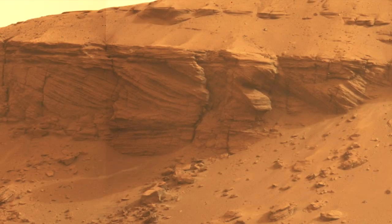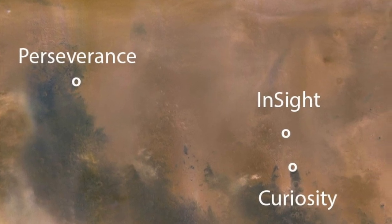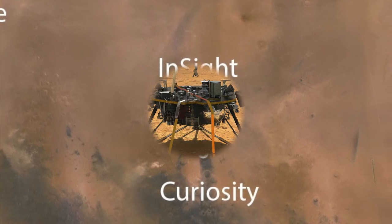That dust haze evens out the skylight and emphasizes red wavelengths, which actually helps to show off the tilted foreset beds of the delta deposit. Meanwhile, over at the home of the InSight lander, the situation is a lot more grim.